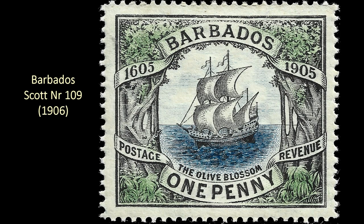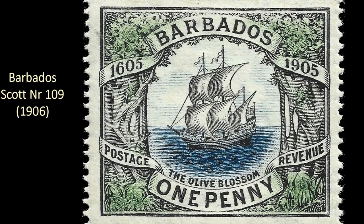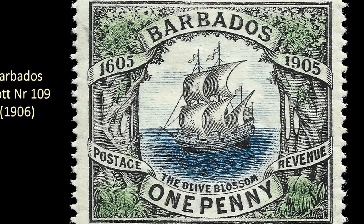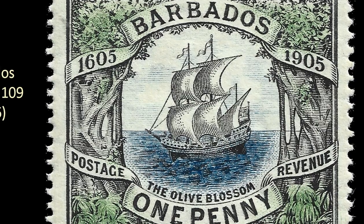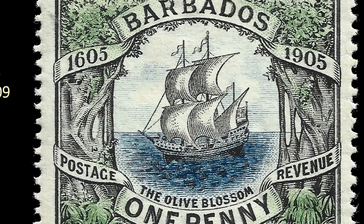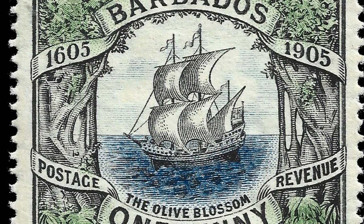Next on my list is this one from Barbados, issued in 1906. Those of you who remember my video on Herman Hurst Jr. will know that this is the stamp that first got him interested in stamp collecting.